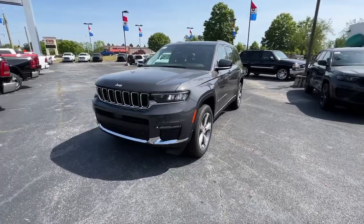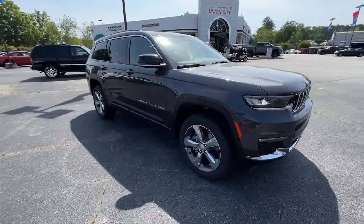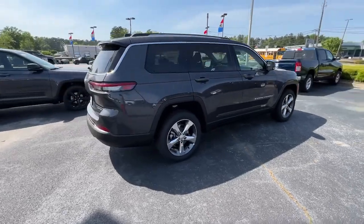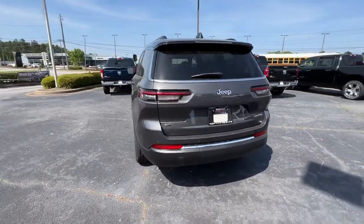Go home happy with the 2022 Jeep Grand Cherokee. The Grand Cherokee keeps you safe, connected, and entertained while you explore your world in confidence and refined luxury. The following are some of this vehicle's highlighted options.